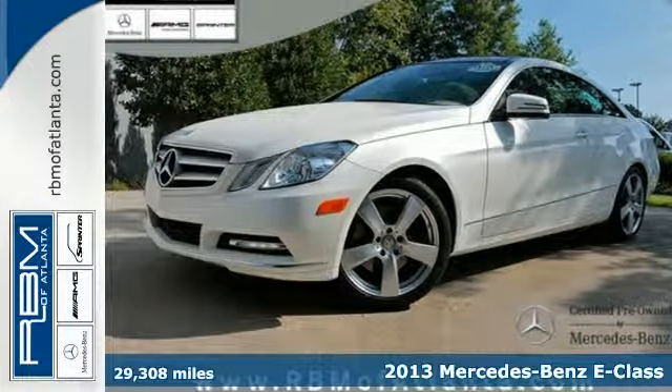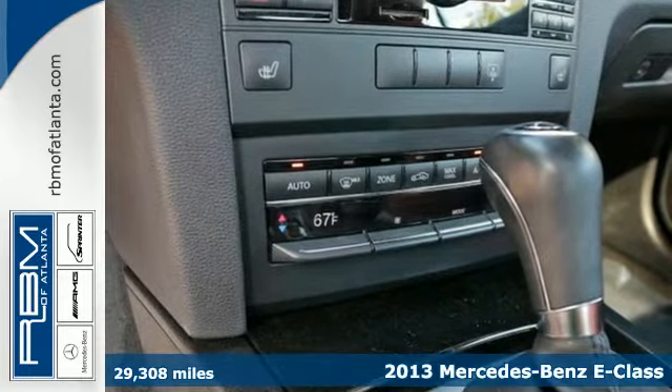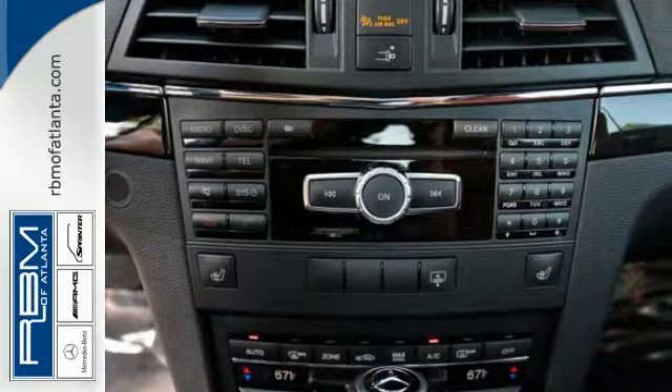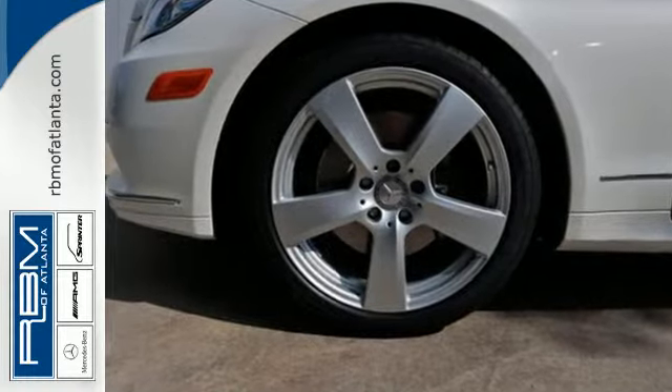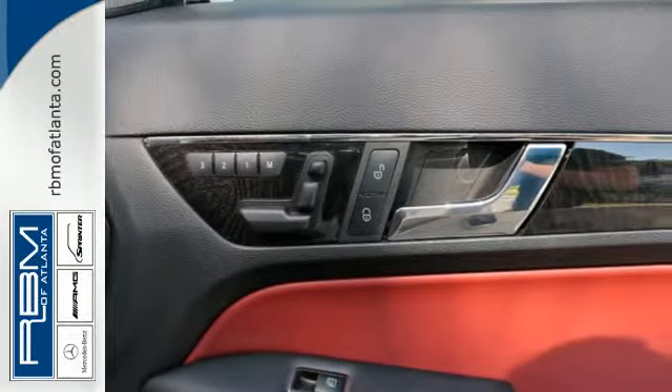It's a 2013 Mercedes-Benz E-Class. Great looks, outstanding performance and advanced safety have always been hallmarks for the E-Class and this one is no different. The dual exhaust and stability and traction control are part of a driving experience you'll sign up for again and again.